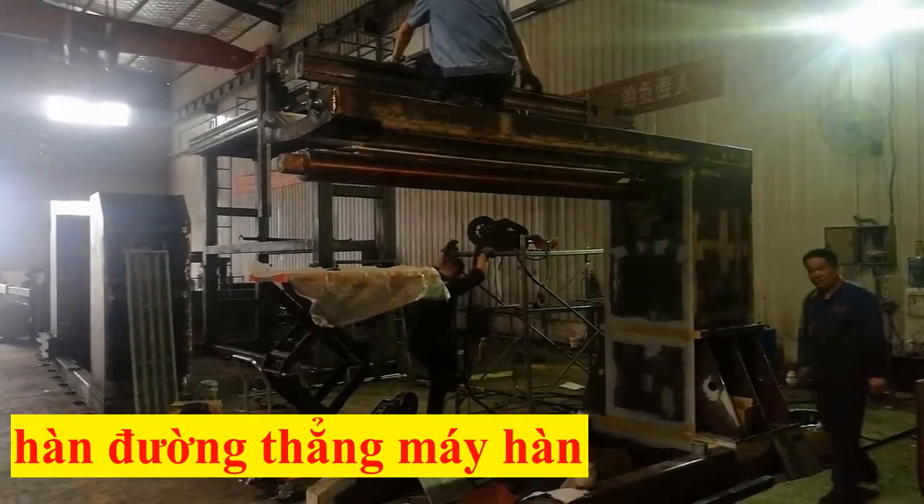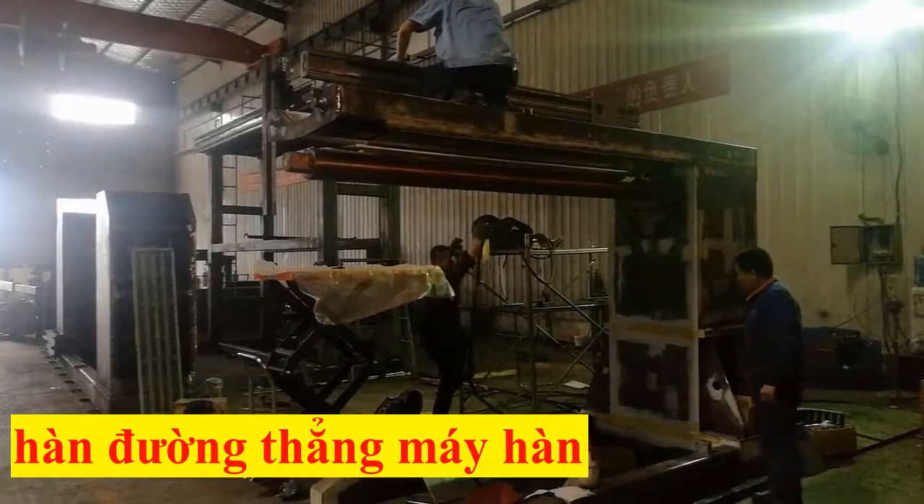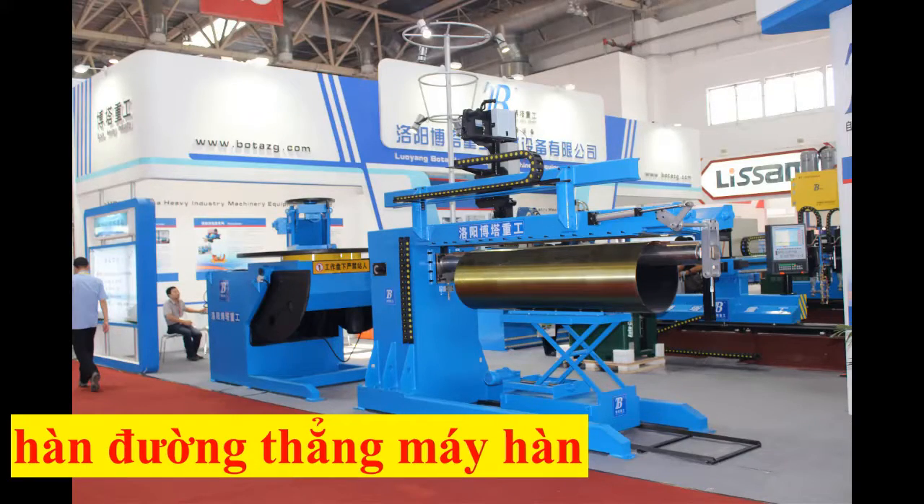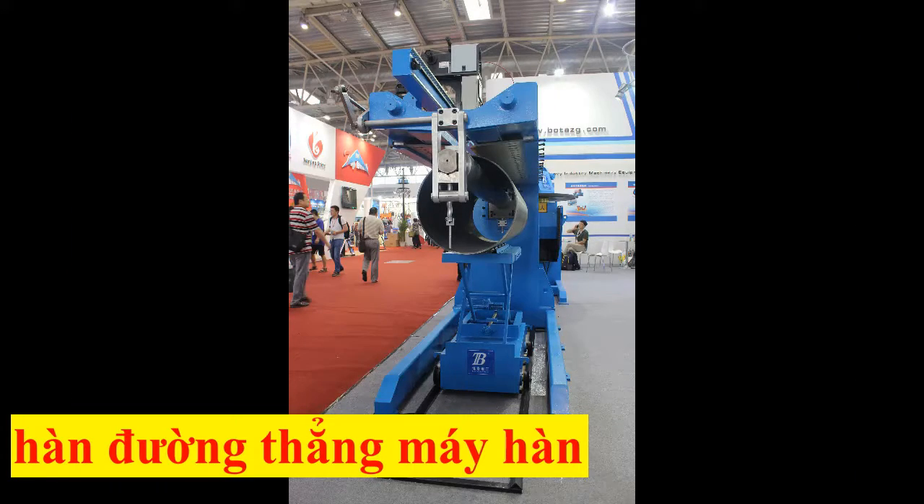A standard and advanced controlling system is available for repetitive jobs and mass production. Boda seam welders are designed for all straight-line, linear welding applications.